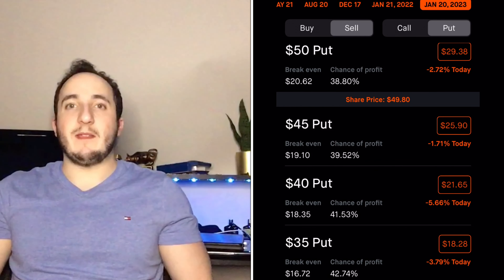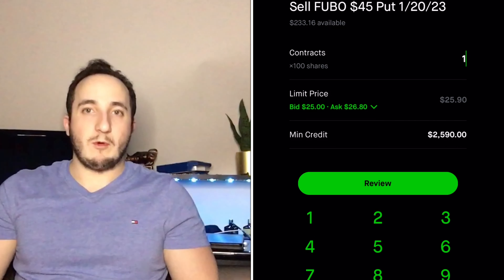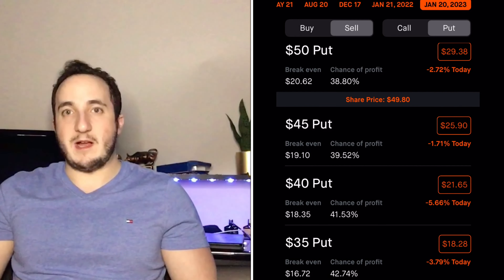If I do have to buy the shares, that's 100 shares — I'm very comfortable with that. I'm very bullish on Fubo as a stock long term and I'm comfortable buying those 100 shares. You have to make sure you're only doing this with stocks you are comfortable buying. The more expensive the stock, usually the more expensive the premium you receive.